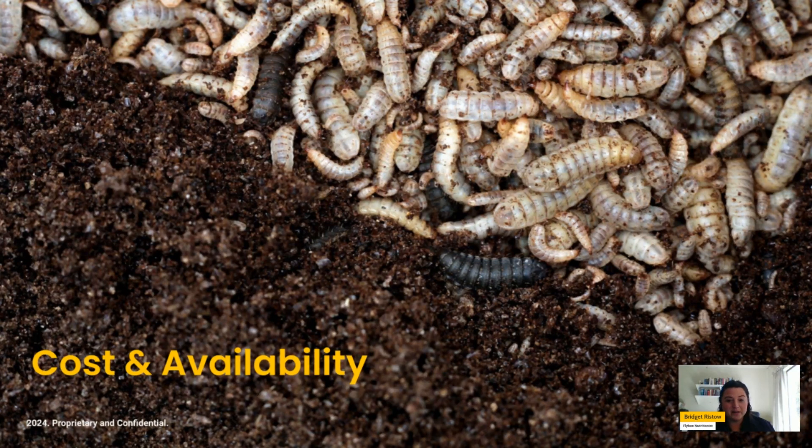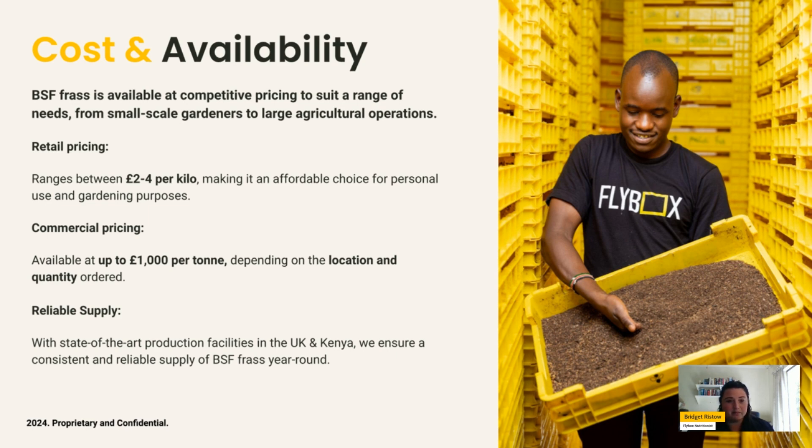In terms of small-scale packaging and availability, you can expect to find frass in gardening associations and retail shops at around £2 to £4 per kilo, making it affordable for trials and testing. For commercial pricing, it is up to around £1,000 per tonne, depending on where and how much you order. In terms of availability, there are production facilities in the UK which we can introduce you to, as well as in Kenya and many other locations.